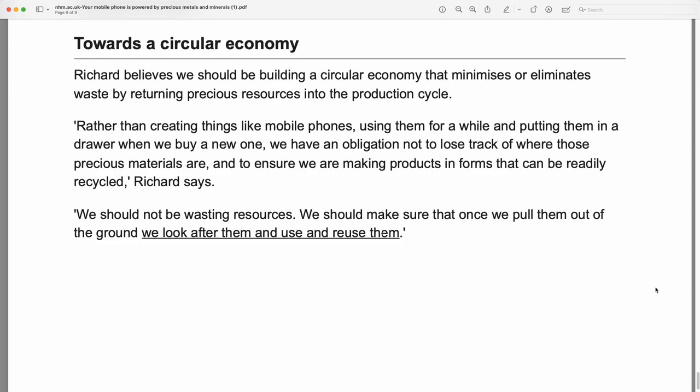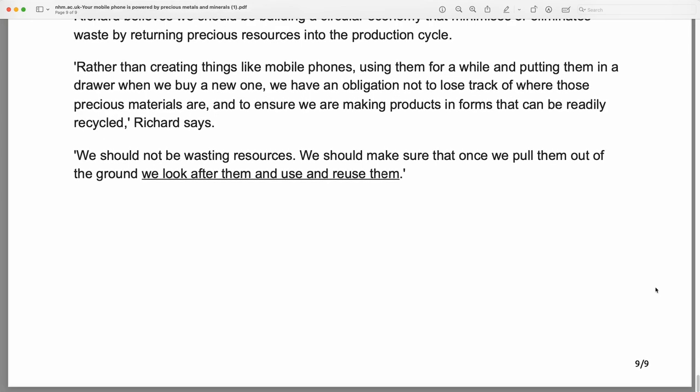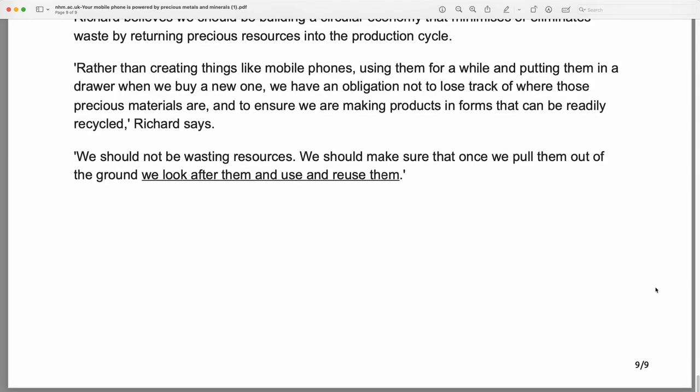Towards a Circular Economy. Richard believes we should be building a circular economy that minimizes or eliminates waste by returning precious resources into the production cycle. Rather than creating things like mobile phones, using them for a while, and putting them in a drawer when we buy a new one, we have an obligation not to lose track of where those precious metals are, and ensure we are making products in forms that can be readily recycled. We should not be wasting resources — we should make sure that once we pull them out of the ground, we look after them and use and reuse them.